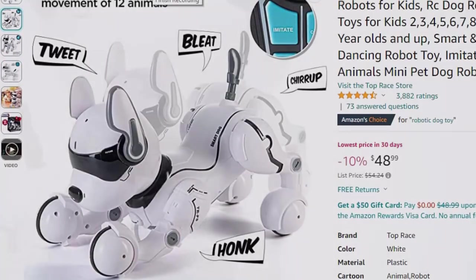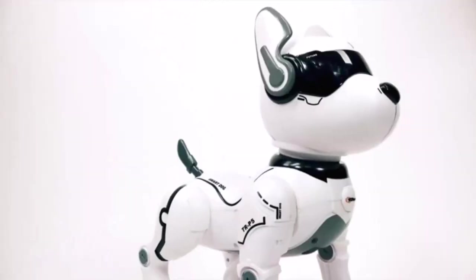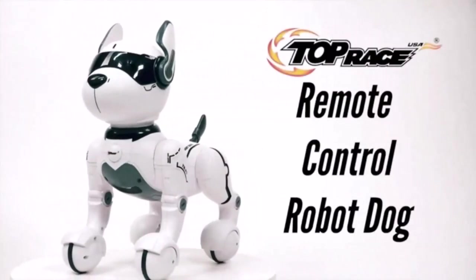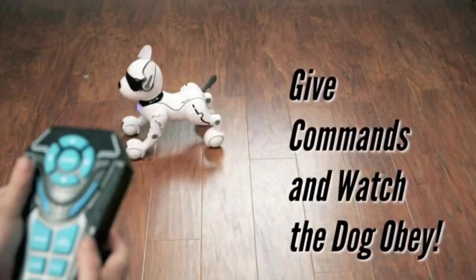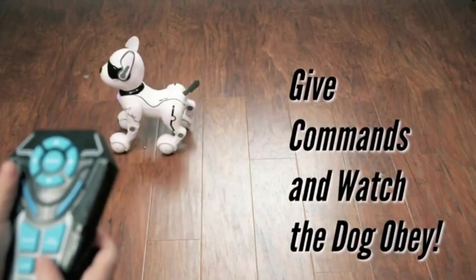You can program this smart robot dog to perform as per your demands and requirements. Its 12 by 10 inch size is a perfect puppy size for kids. It uses a 7.4V rechargeable battery, and the remote needs two AA batteries. It is not recommended to recharge the battery immediately after use.